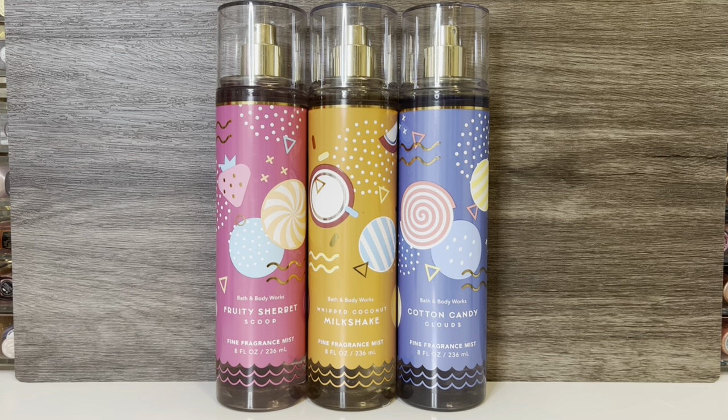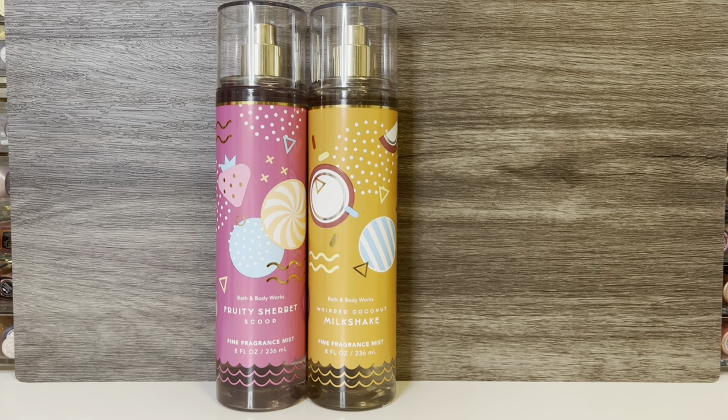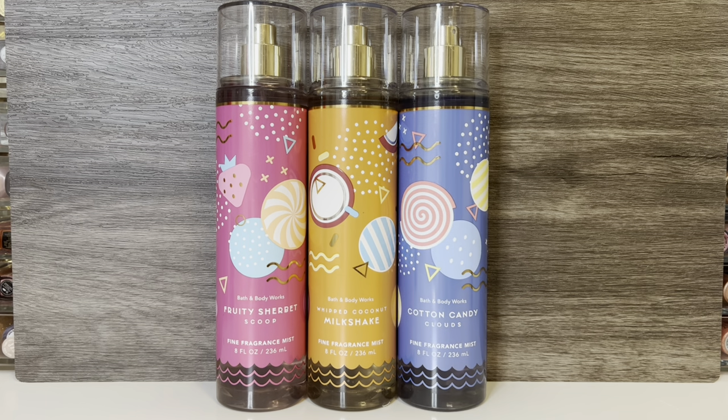First up for review is the Salt Shack Collection, and I picked up all three of the scents. I think the packaging is cute and on theme with the summer boardwalk type of foods, but I don't think it's anything spectacular. The collection includes Fruity Sherbet Scoop, described as a sugary sweet scoop of summer; Whipped Coconut Milkshake, described as a tropical twist on everyone's favorite diner dessert; and Cotton Candy Clouds, described as watching the sun set over a dreamy horizon.